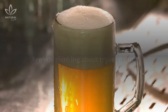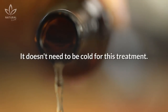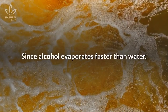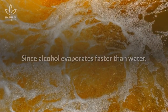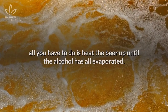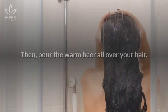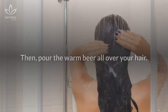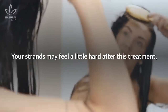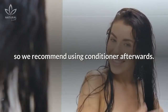Are you thinking about trying it out? Here's how. First, use bottled beer — it doesn't need to be cold for this treatment. Next, remove the alcohol from the beer. Since alcohol evaporates faster than water, all you have to do is heat the beer up until the alcohol has all evaporated. Then when you go to take a shower, apply your shampoo as normal and rinse it out. Then pour the warm beer all over your hair, let it sit for a few minutes, then rinse it out. Your strands may feel a little hard after this treatment, so we recommend using conditioner afterwards.